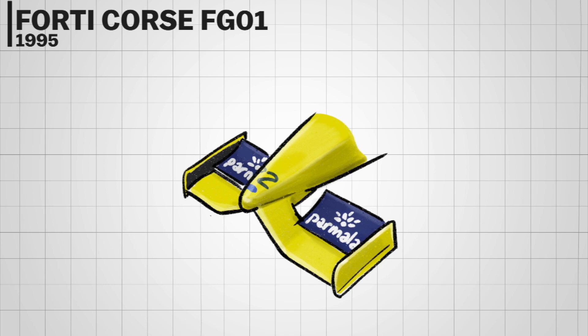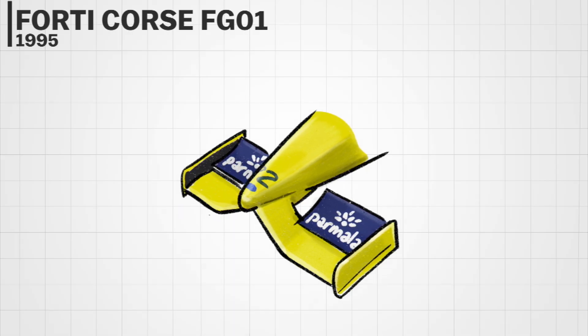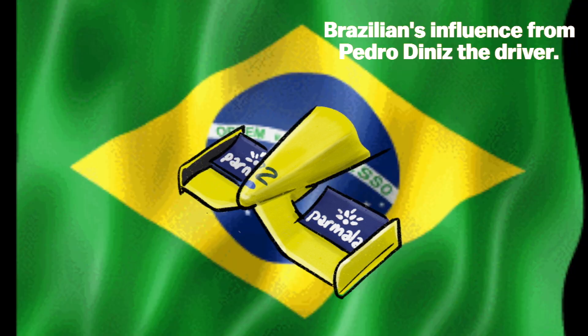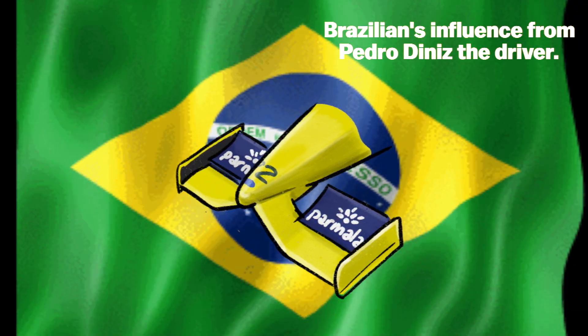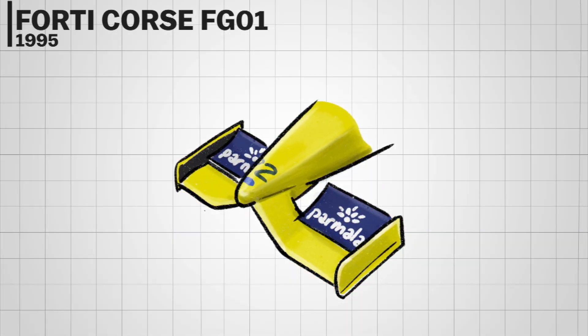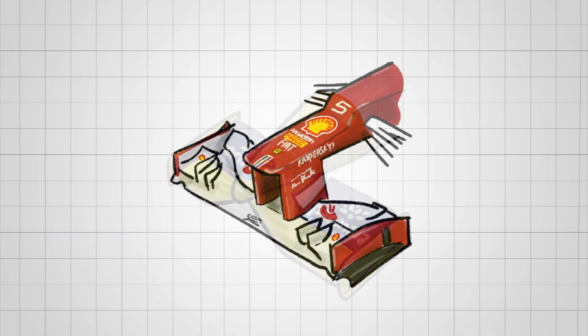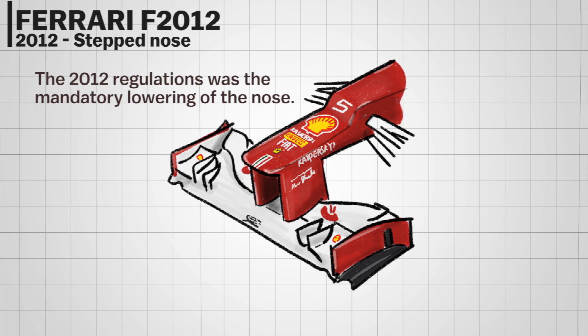There weren't many interesting parts to the HRT FG01 apart from its Brazilian-themed livery. The car itself was slow and out of date, being basically just an updated F3000 car. As for the nose, it had a plump nose with various shapes of front wing plates, all of which looked suspicious and unfamiliar.